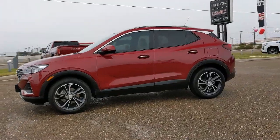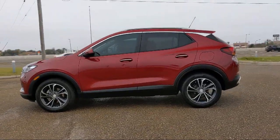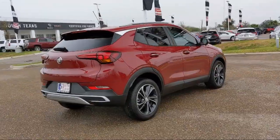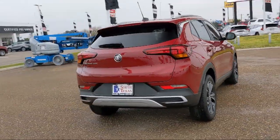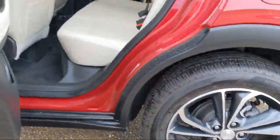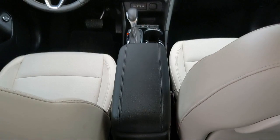Remote start system, heated front seats, front collision mitigation, continuously variable transmission, climate control, powerful and efficient turbocharged engine, keyless entry, cross traffic alert, and has less than 15,000 miles on the odometer.